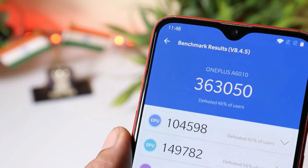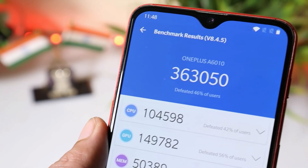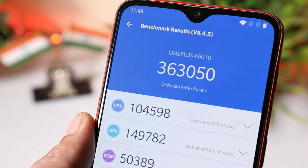With the AnTuTu benchmark application, the device scored 3,63,050. On the previous update, the score was 3,63,091.